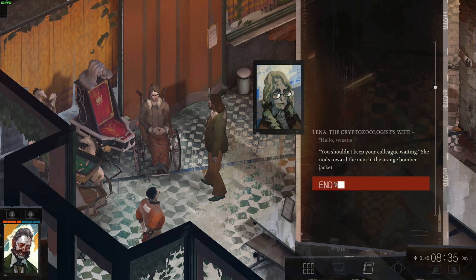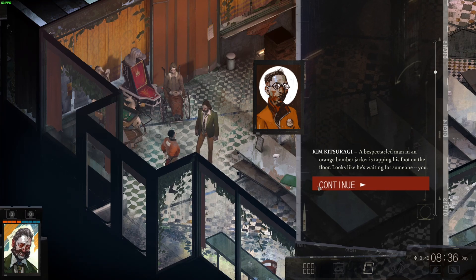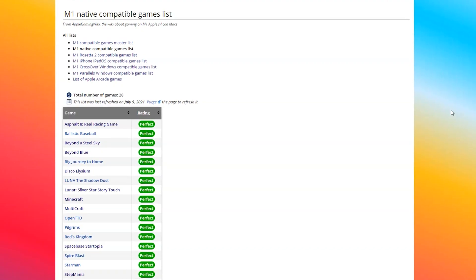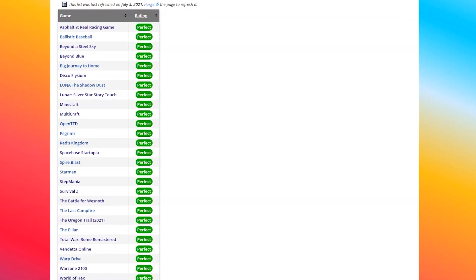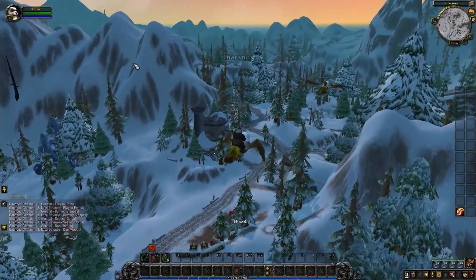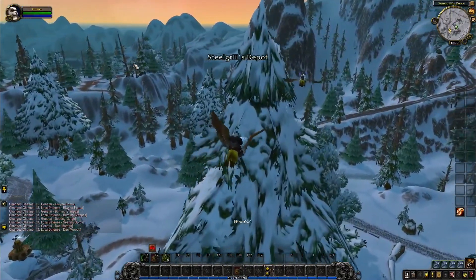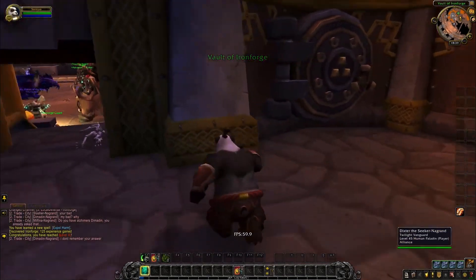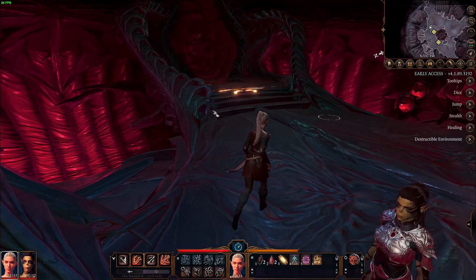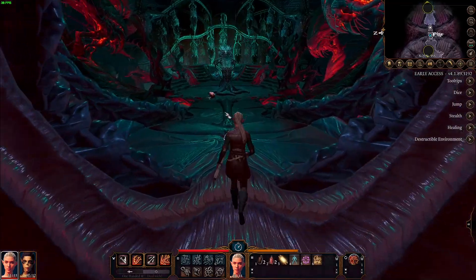A handful of games have been ported natively to Apple Silicon, meaning they don't use Rosetta 2 and therefore perform faster and use less power. High-profile examples include World of Warcraft, Gwent, Beyond a Steel Sky, and Disco Elysium — you can find a full list on the Apple Gaming Wiki. World of Warcraft in particular makes the MacBook Air possibly the best way to play the game on the go, thanks to its 10 watt power draw, light weight, and excellent battery life. Baldur's Gate 3 is also about to receive its native M1 port.